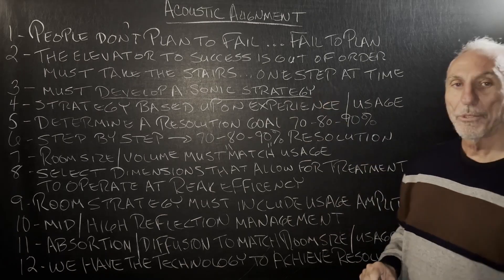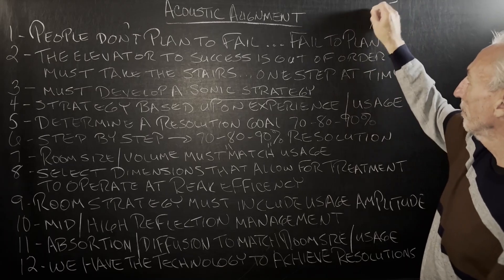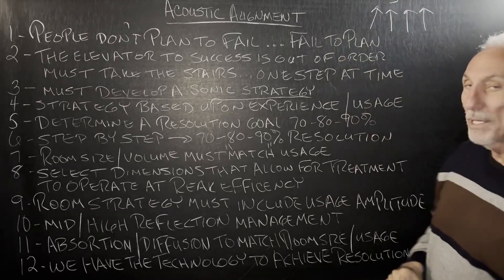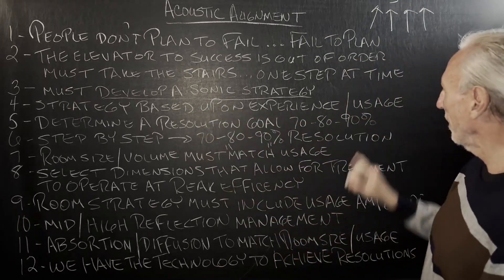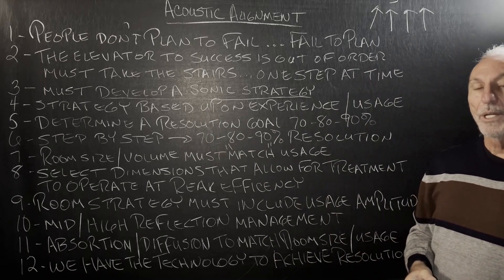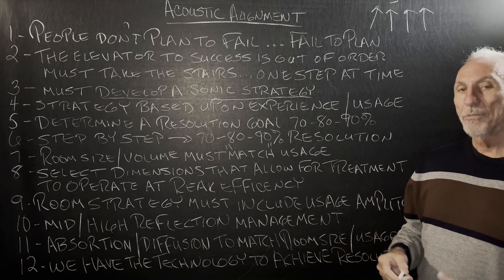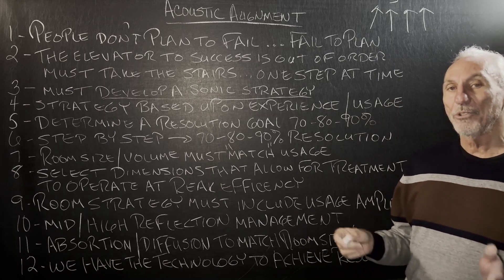We've got to develop a strategy, and this strategy has many variables — that's the step-by-step process we have to go through. Strategy is based upon experience, how many years you've been doing it, and the usage. Experience is important because you've learned the things that you don't want to have in your room.